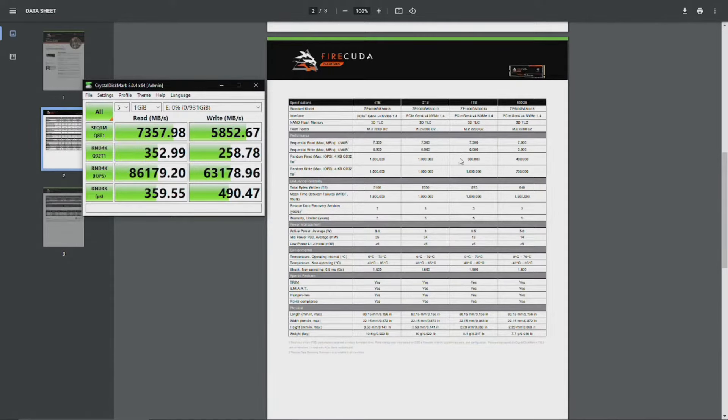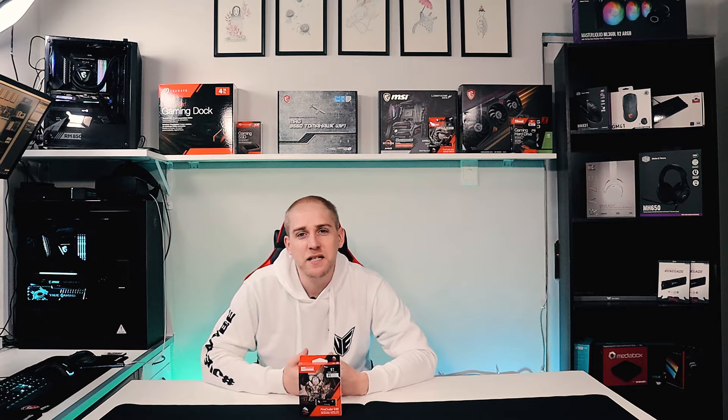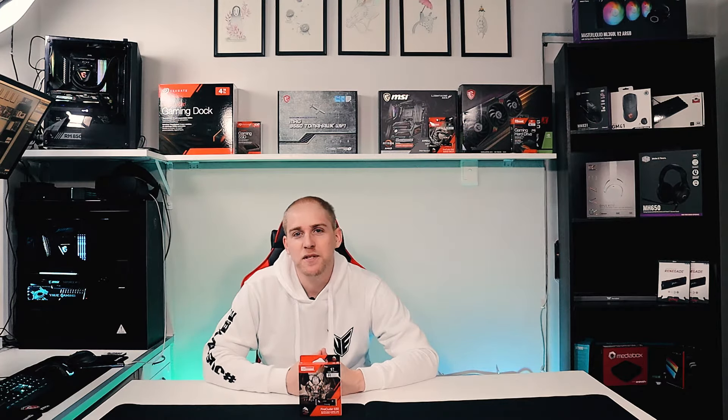On write, it promises 6000 MB/s and I got 5852, so about 147 MB/s less than promised — nothing major. This performance from the FireCuda 530 is just insane. As we can see, the performance is phenomenal and it hits the benchmarks that it promises.